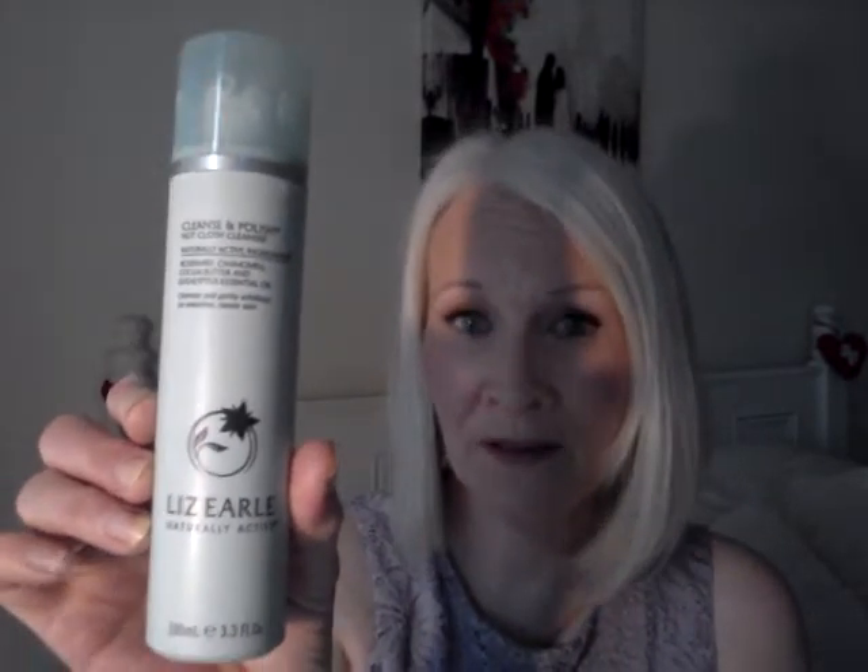Another skincare item is the Liz Earle Cleanse and Polish Hot Cloth Cleanser. Most of you will have heard of Liz Earle and know the Cleanse and Polish is an iconic cleanser. It has naturally active ingredients: rosemary, chamomile, cocoa butter, and eucalyptus essential oil. It cleanses and gently exfoliates for smoother, clearer skin. There's 100 ml in it — I think it was about 20 euro. It's now more readily available and I bought it at a department store in Dublin.